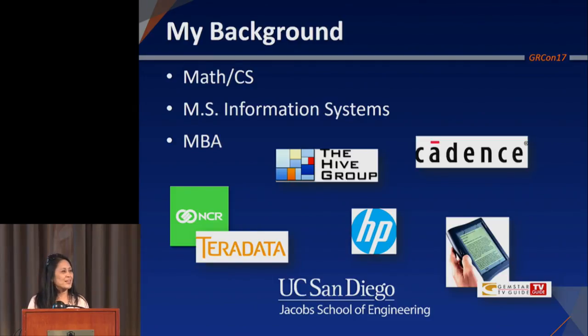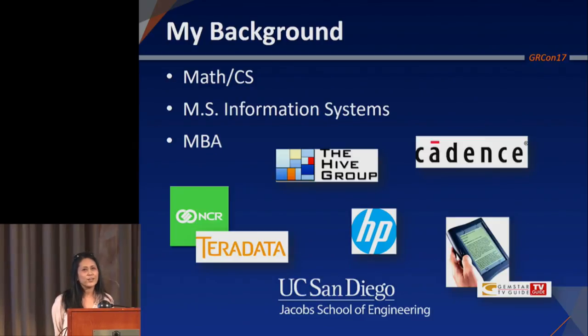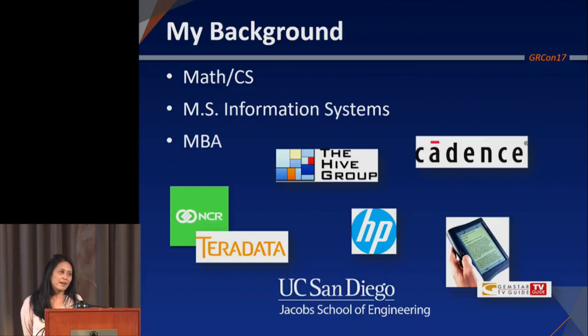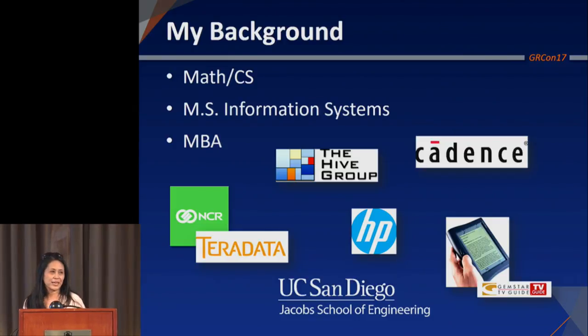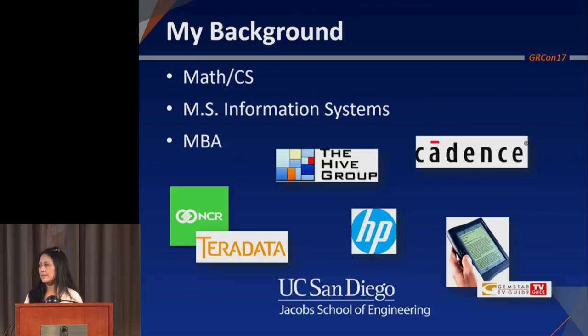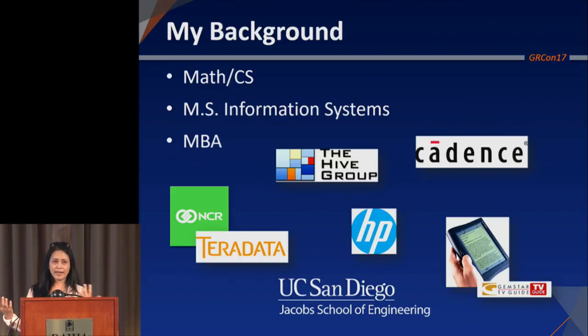I did the data visualization company for about five years when the VCs decided they were going to move the company to Texas. I said, I'm really a San Diego girl at heart. Moved back to San Diego, did some management consulting, and at that point UCSD found me because they were going to launch some new master's degrees and asked if I wanted to come help. And so, here we are today.